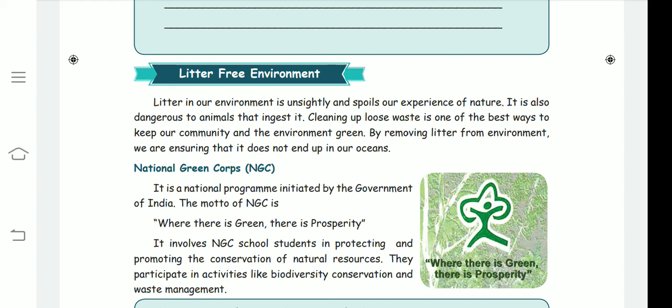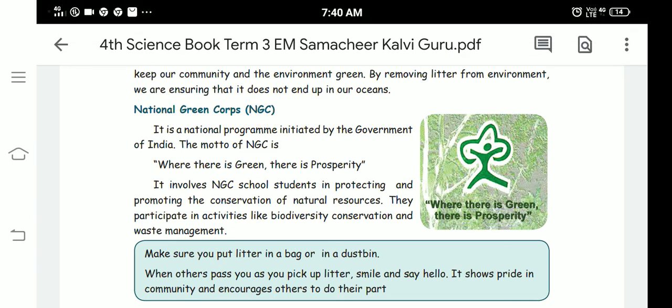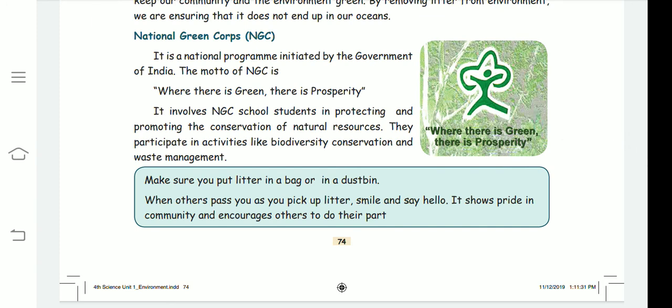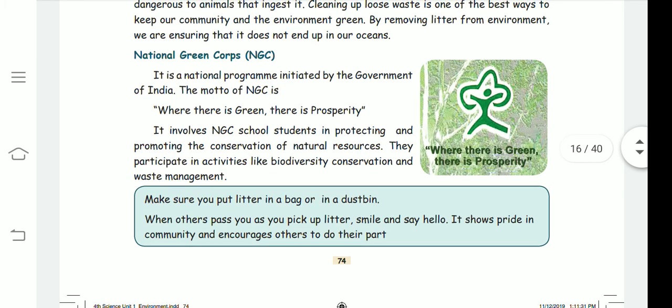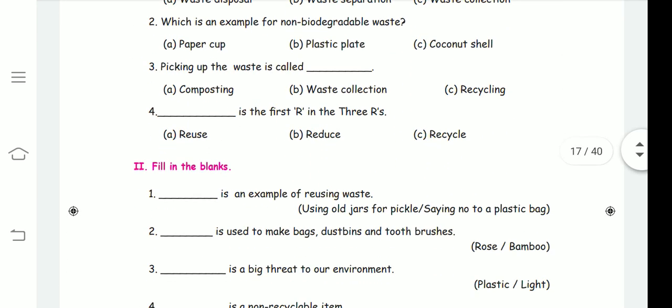National Green Corps (NGC) has initiated a program with the motto: 'Where there is green, there is prosperity.' If we plant more trees, we get good oxygen, reduce pollution, and provide food and shelter for animals and human beings.